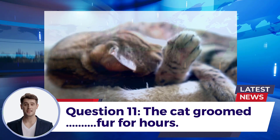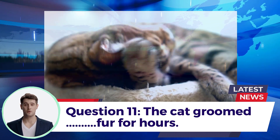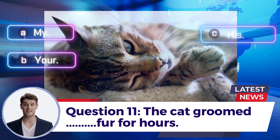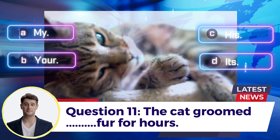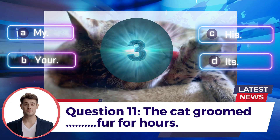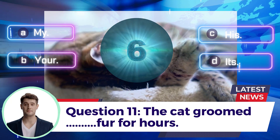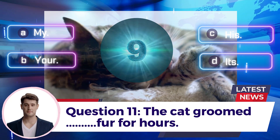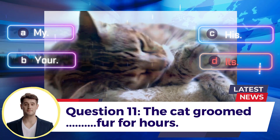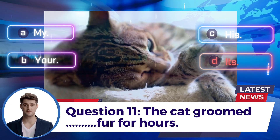Question 11: The cat groomed ___ fur for hours. A. My  B. Your  C. His  D. Its. Answer: D. Its.